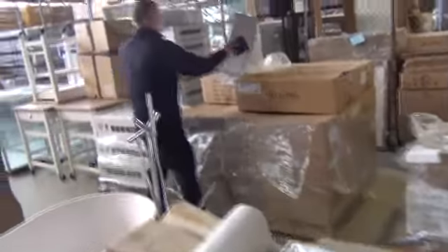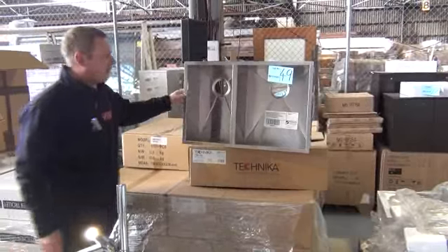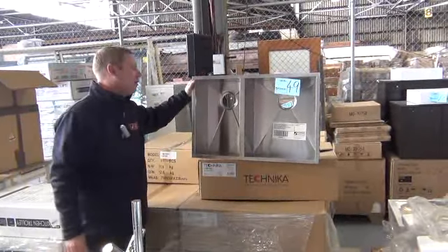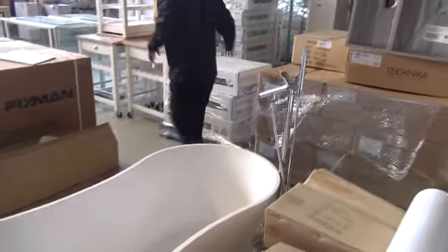Have a look at these — we showed you these last week and there are still a few left. The beautiful square undermount sink, probably around $450 to $500 in the shops, and around the high $100s here. Really, really nice sinks. If you haven't cut the sink hole yet, save that and get the measurements for this one — beautiful looking thing.